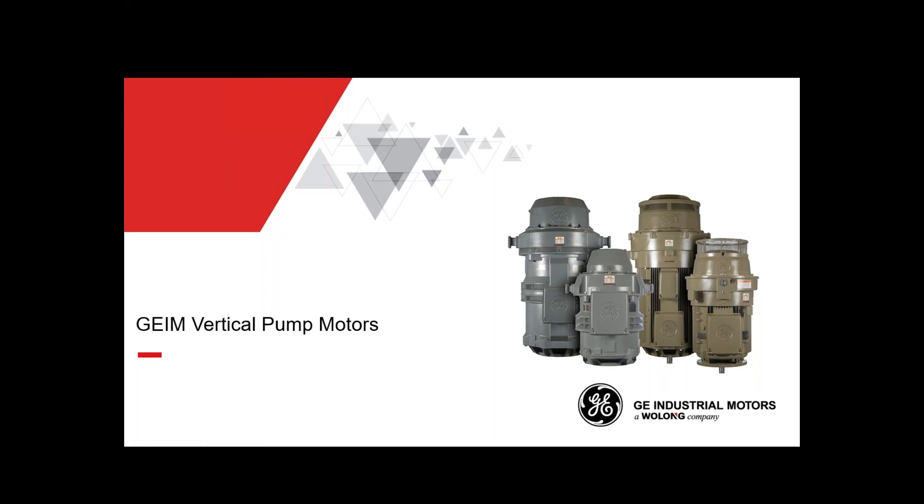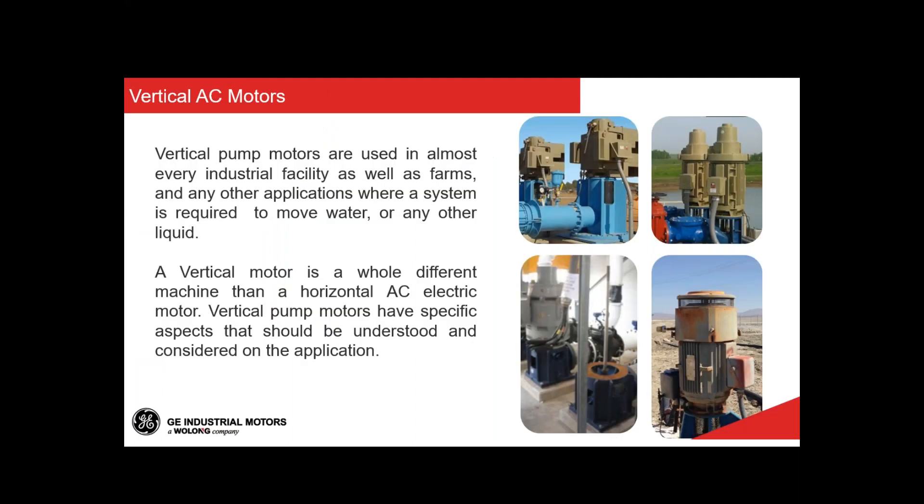Thank you, Fred. We'll talk today about vertical pump motors, and I'd like to differentiate these from horizontal motors mounted in a vertical position — the construction is different and the specifics are different as well. Vertical pump motors were initially used for water treatment and irrigation, but nowadays they're used all over, in many industries and industrial facilities wherever there's a need to move water or any other liquid from one place to another. In the picture on screen you can see some of our pump motors installed in the field — a 500 frame WP2 machine, TEFC machines on the outside, and hollow shaft WP1 motors on the inside, showing a pump shaft extension in one of our hollow shaft motors.